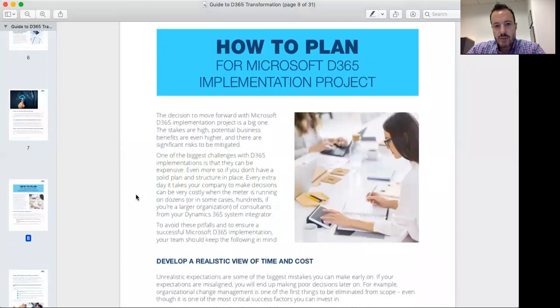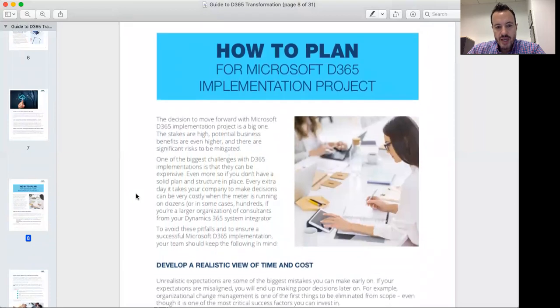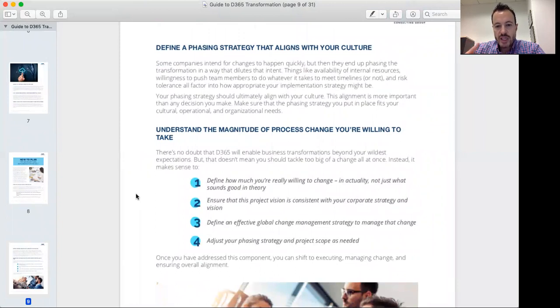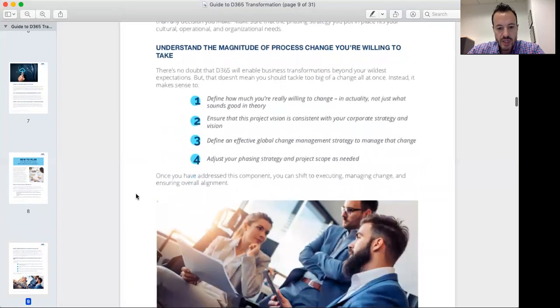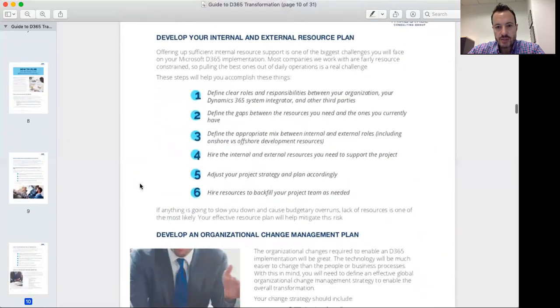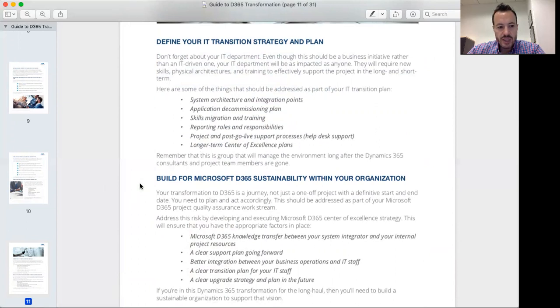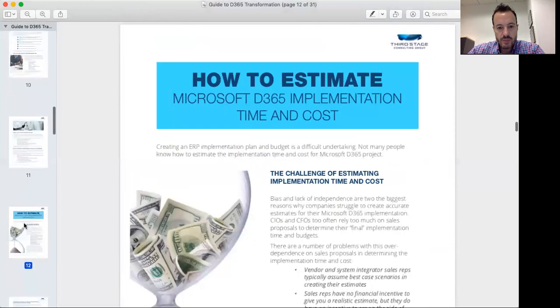Another thing covered in the guide is how to plan for a Microsoft D365 implementation project. There's a whole section that talks about what we need to do to develop a realistic timeline and cost, define a phasing strategy that makes the most sense for you, and understand the magnitude of change you're willing to go through. These are things that are really important to lay out upfront — before you just start implementing, you need a clear vision and a clear plan. The guide also covers how to navigate resources, organizational change management, and the overall transition strategy.